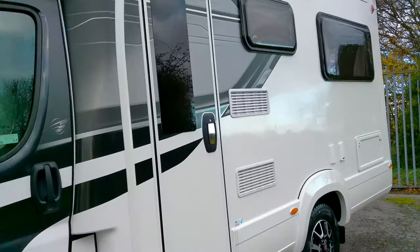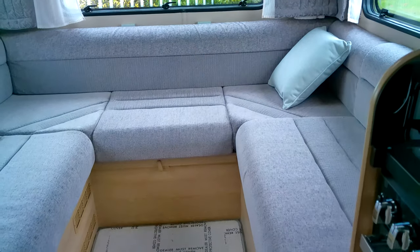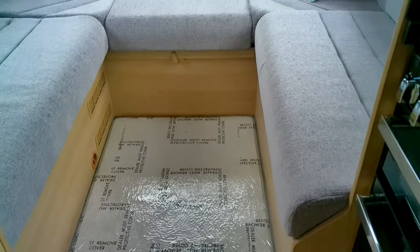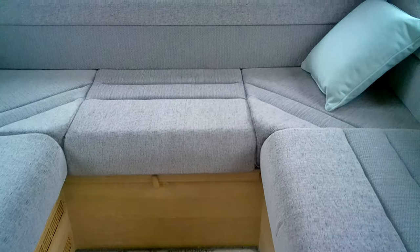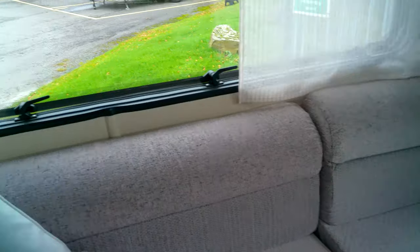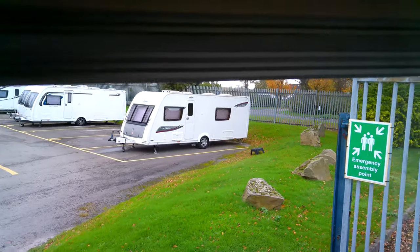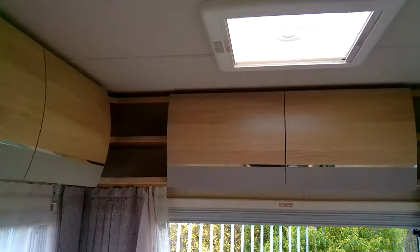Our sales team will be happy to give you a thorough tour or further information on this particular model or any in the Imala range. So this 625 has this fantastic U-shaped lounge. We've got blinds and fly screens throughout, these pleated lines as well. You've got a USB port up there next to your directional spotlight, TV point there and bracket fitted, and of course lots of upper locker storage.